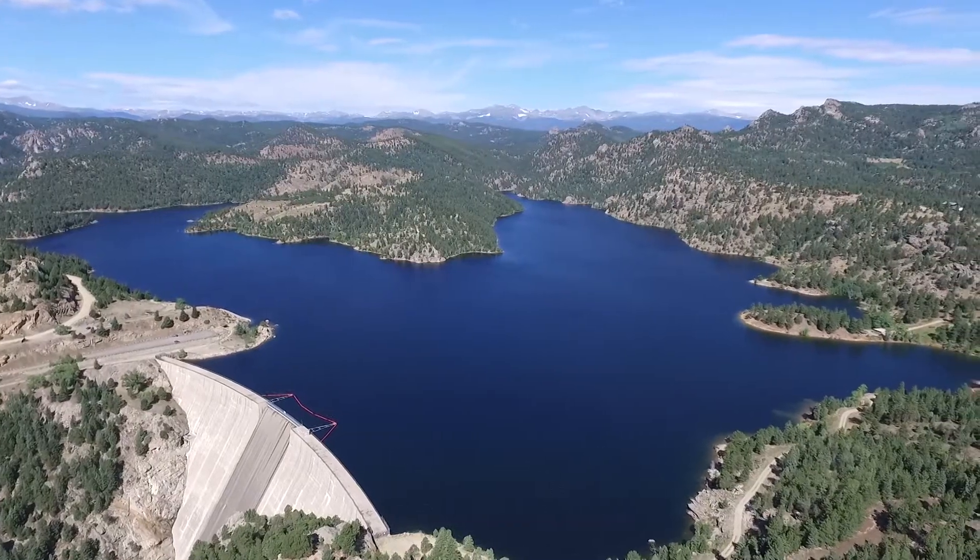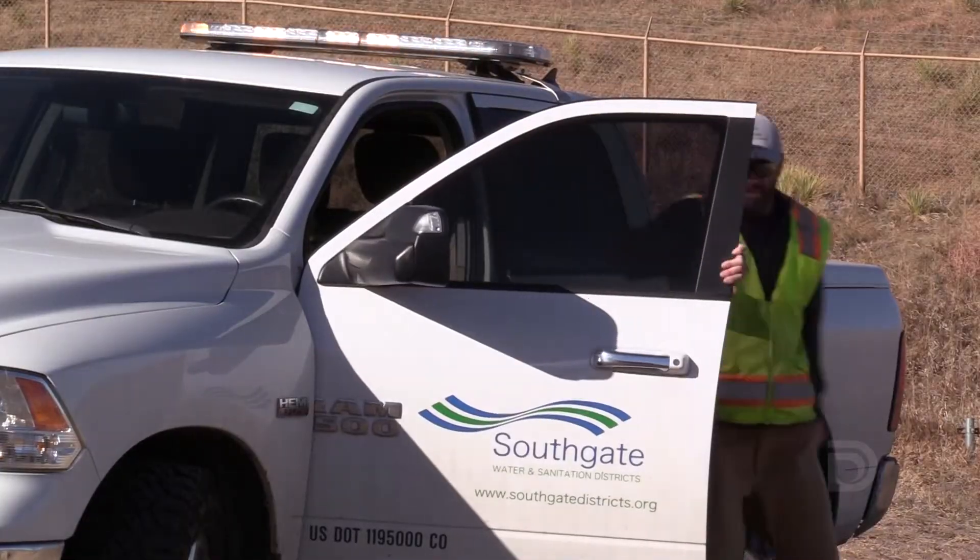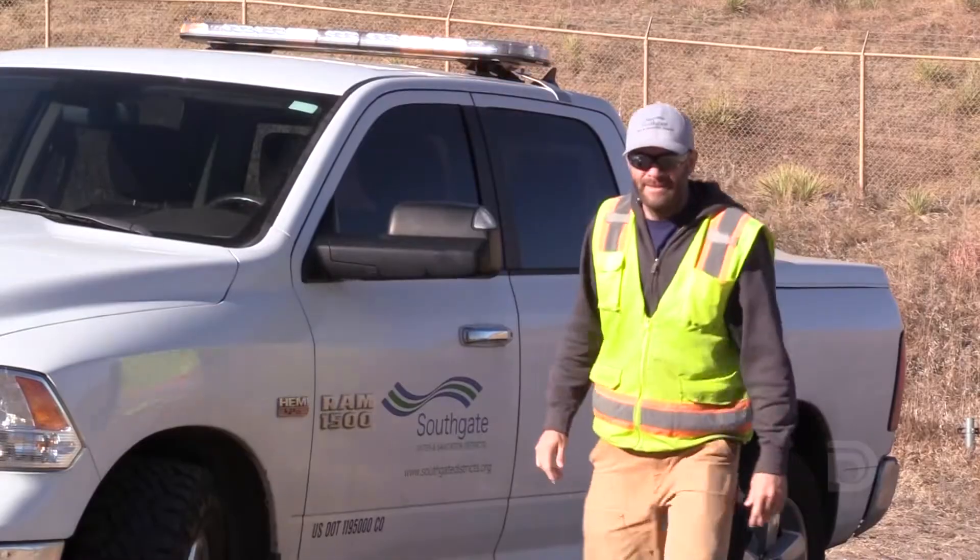A Denver Water distributor is a true partner of Denver Water. Without Denver Water, we couldn't have the water and the infrastructure of the water resources. Without the distributor, we don't have a way to actually get that water to the customer.